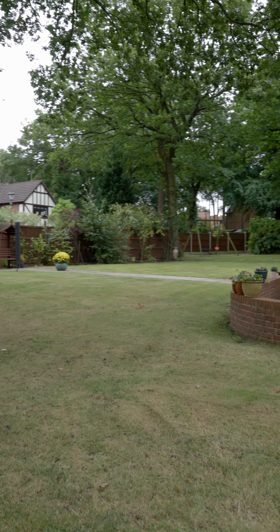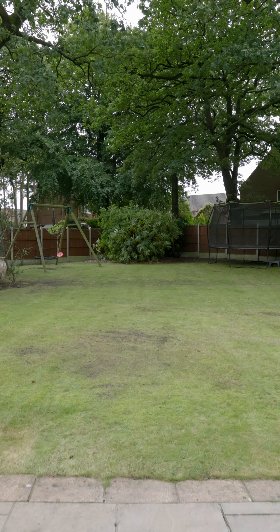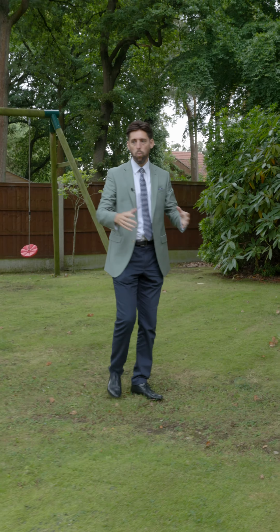Let me just tell you how this garden was when they bought it — this was actually divided up, so there was actually a fence here and this part of the garden was never really used. What a difference it's made.